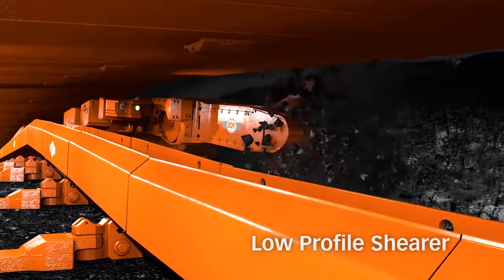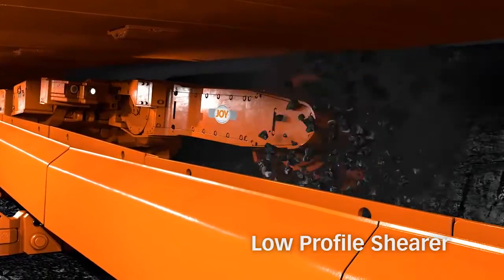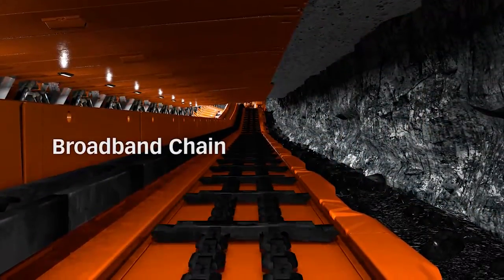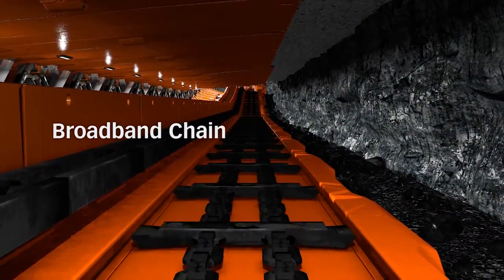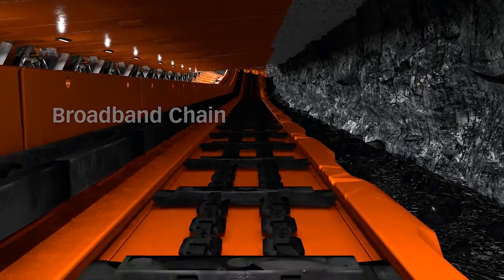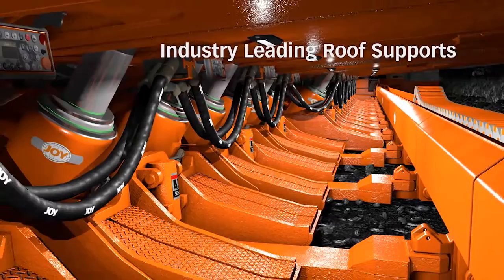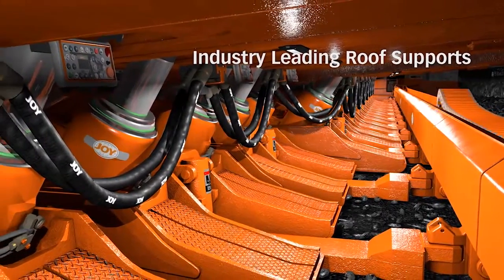The shearer has been shortened to allow more flexibility across undulations. The Joy broadband chain provides the highest capacity AFC in the lowest height. The roof supports include new structural technologies that increase roof density at the lower extraction height.